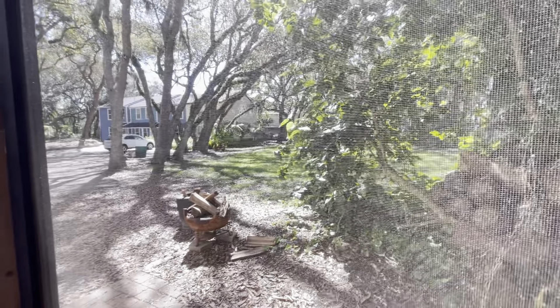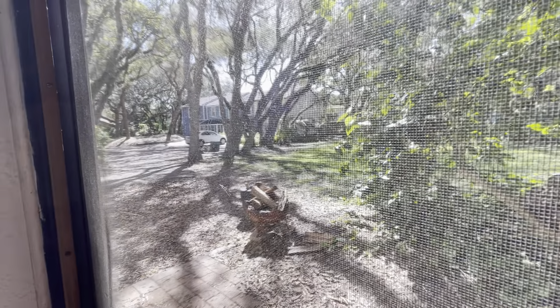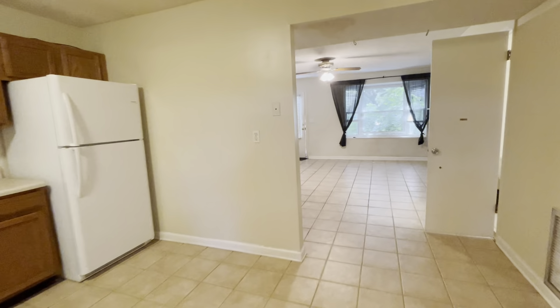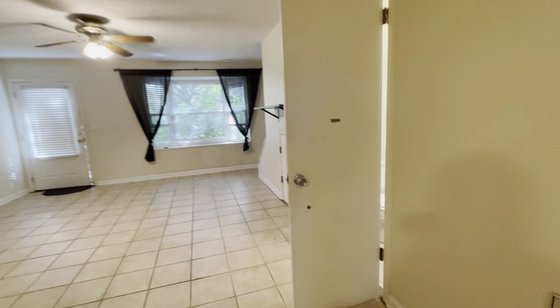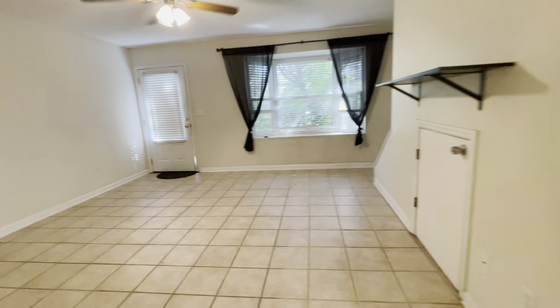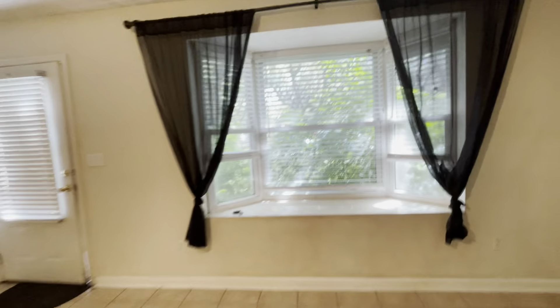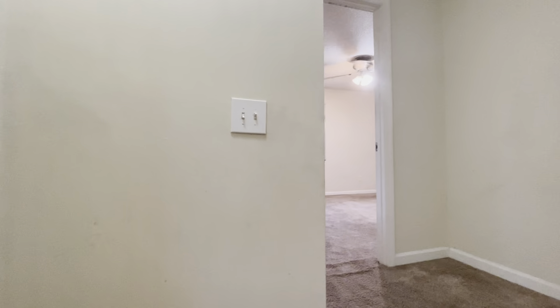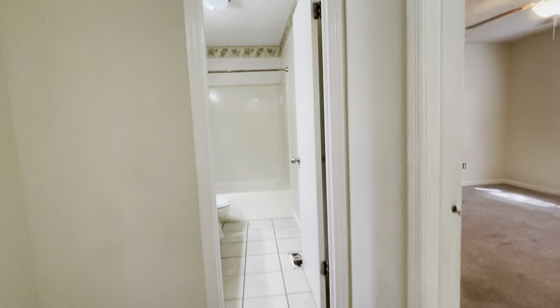This door leads to the screened-in patio. Nice size kitchen, definitely outdated. Big sink. This opens up to your screened-in porch with a little door there. As you can hear, the traffic from the back here as well. And then that's your neighbor's patio there. Air condenser out here.